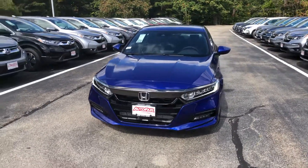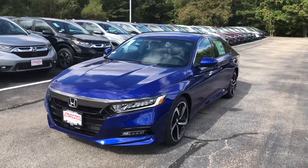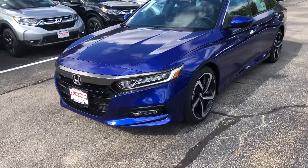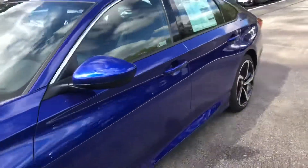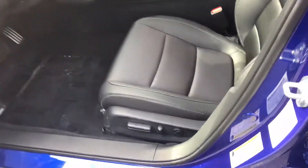Hi, my name is Saul from Auto Fair Honda. I have the car you inquired about — a Honda in stock. I'm going to go over some features with you. This car has LED daytime running lights, fog lights, LED headlights, nice alloy wheels. I'll take you inside — this car has power seats.